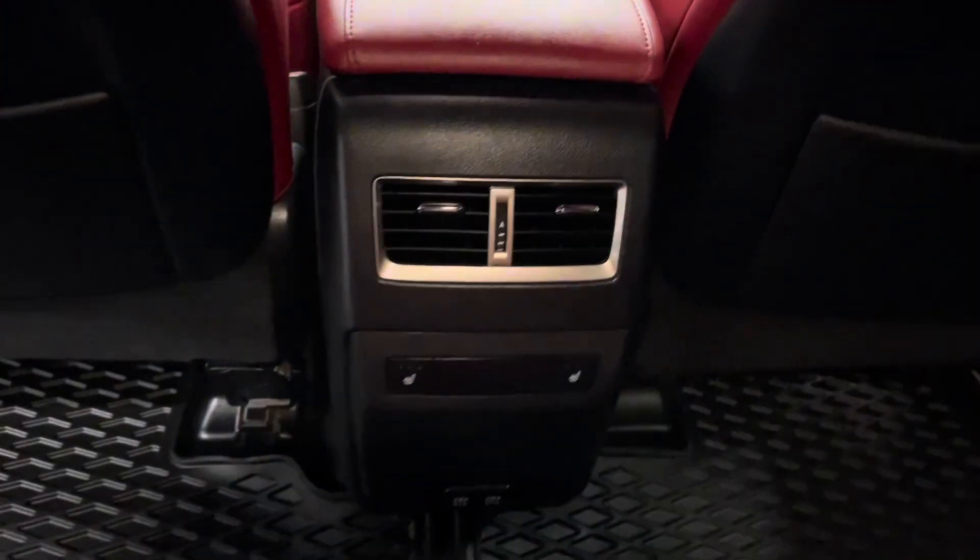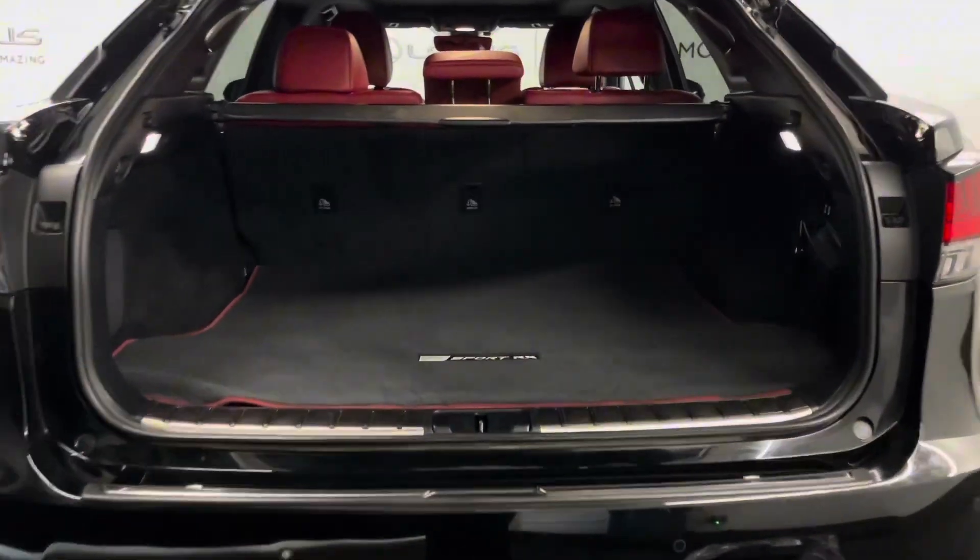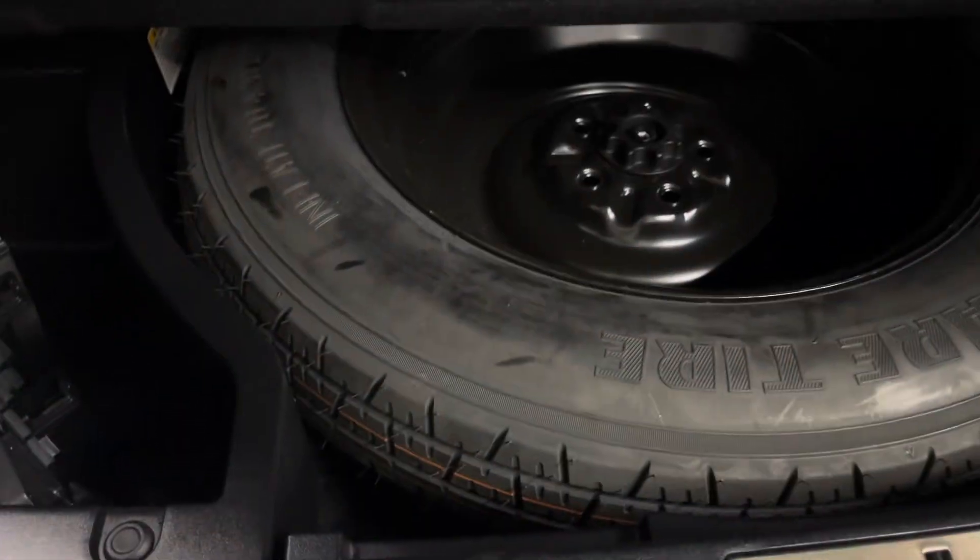In the back seat center console you have an extra compartment as well as cup holders. Just in front of that you have heated seat options for the rear and automatic folding rear seats. You have a spacious trunk, and to the right you have your power folding options for the rear seats, a spare tire and tools underneath, and a power closing trunk.